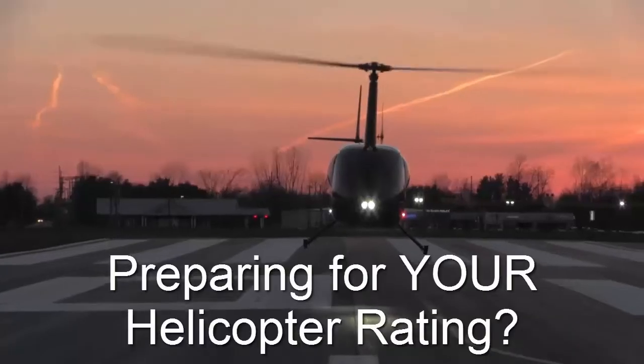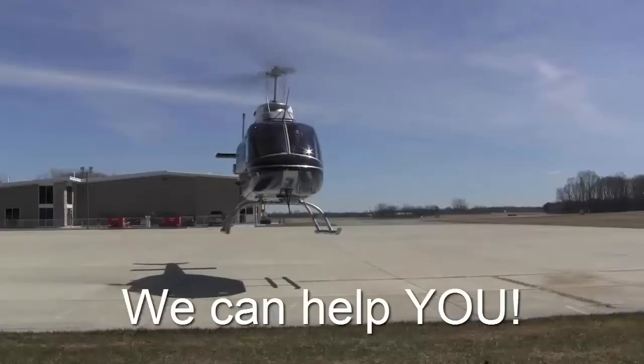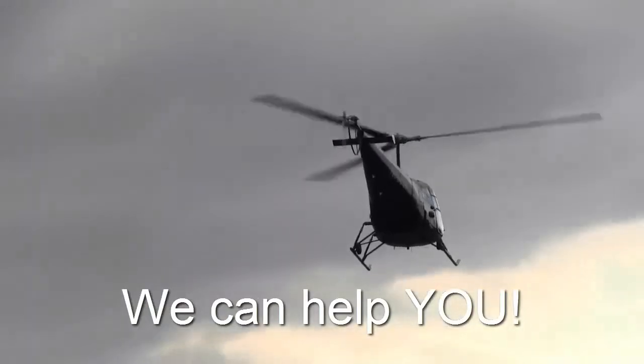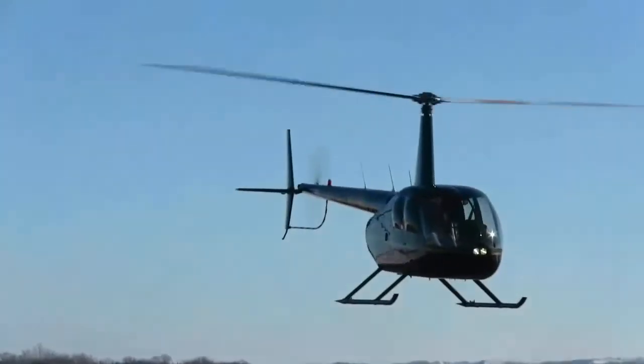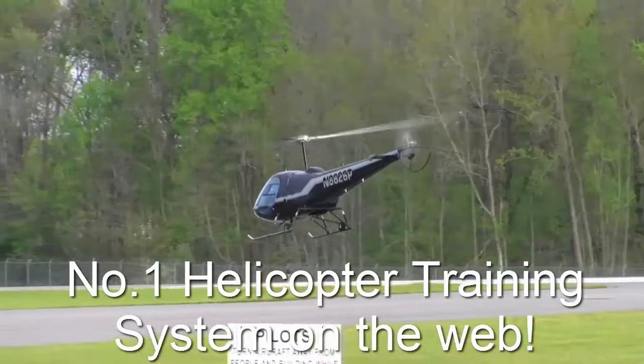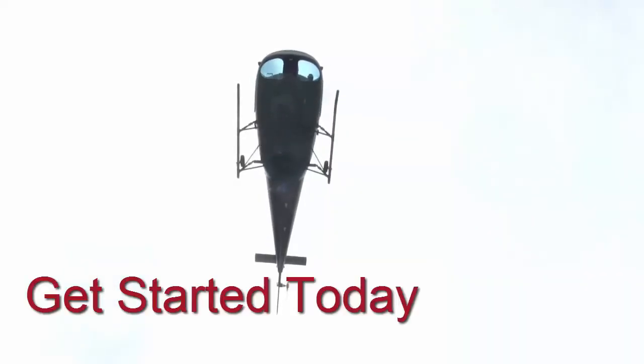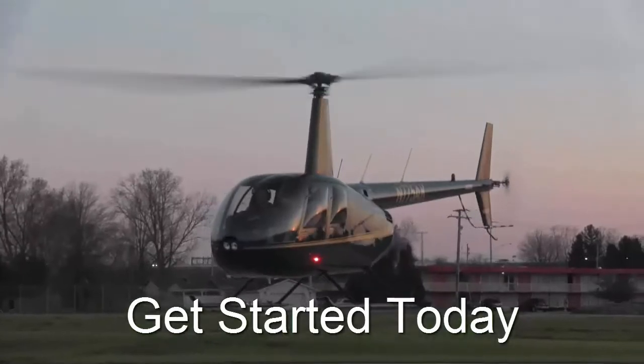We offer online ground school memberships for private, commercial, and certified flight instructor. We have specific sections on the Robinson R-22, the Robinson R-44, and Enstrom helicopters. We also provide flight training in the Robinson R-44 and the Enstrom F-28F, which you can find more about on our website at helicopterground.com. Please give us a like and a share, and we'll see you in the next video.